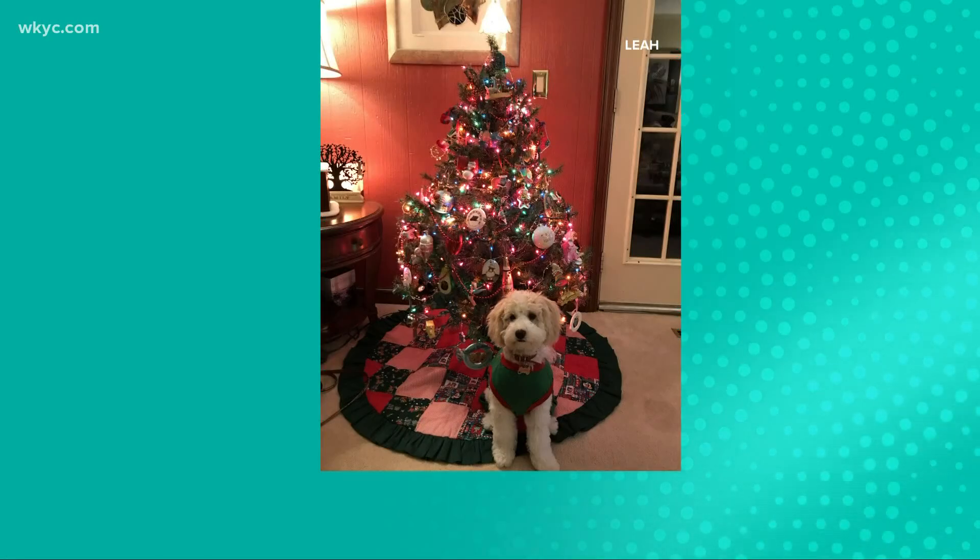We've been asking for your holiday photos. So meet Augie — owner Leah sent this in saying it's her first pup's first Christmas. Adorable.